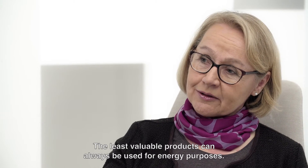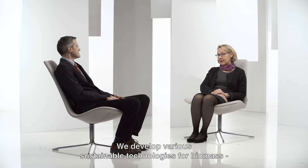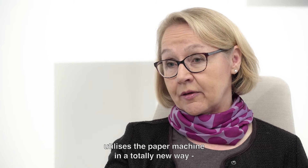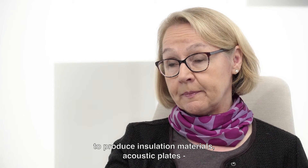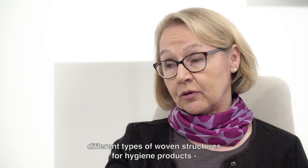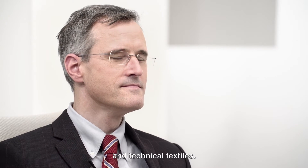The least valuable products can always be used for energy purposes. How is VTT promoting the use of renewables? We develop various sustainable technologies and processes for biomass, and also product concepts. For instance, forming technology utilizes the paper machine in a totally new way to produce insulation materials, acoustic plates, and different types of non-woven structures for hygiene products and technical textiles.